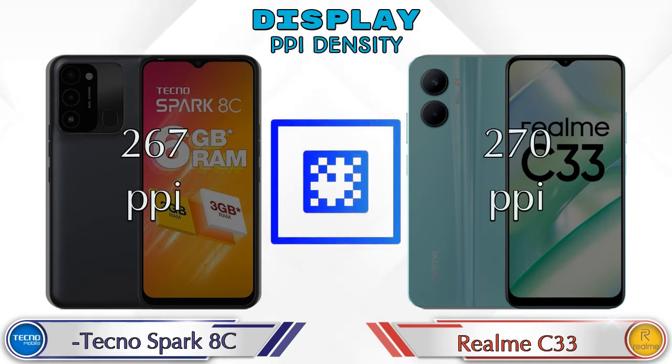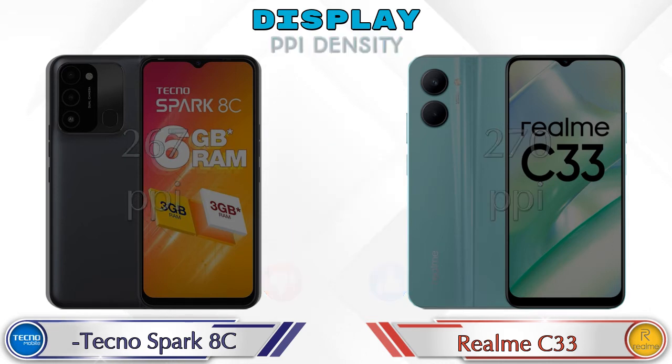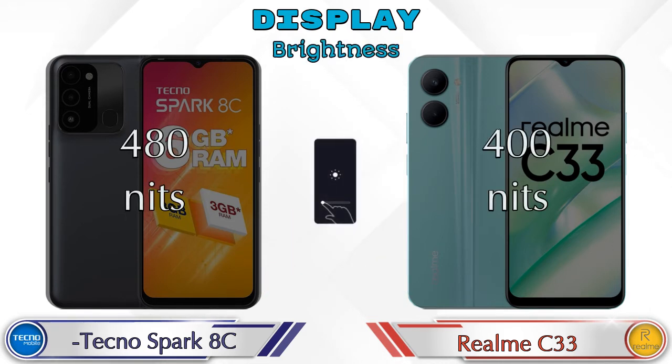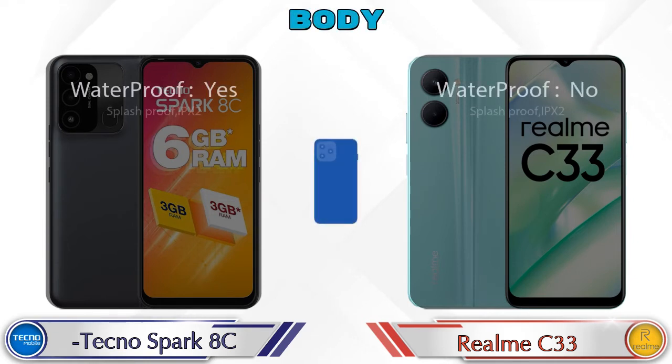Talking about PPI density, Spark HC has 267 pixels per inch and Realme C33 has 270 pixels per inch. Talking about brightness, Spark HC has 480 nits and Realme C33 has 400 nits.